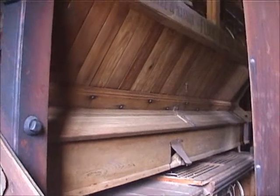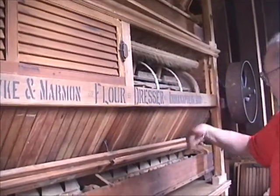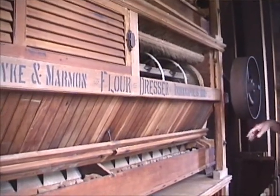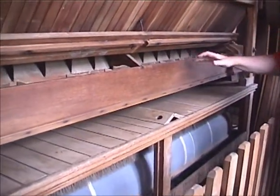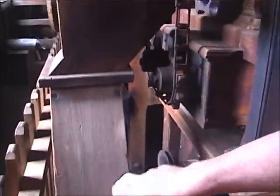That's the back side of the flour dresser. This would do the same thing as the thing that shakes, only this drum turns. So as that turns, the flour falls through this screen and falls in here — that's finished product. If it doesn't fall through the screen, eventually it makes its way out the other end and goes back down to be ground again.